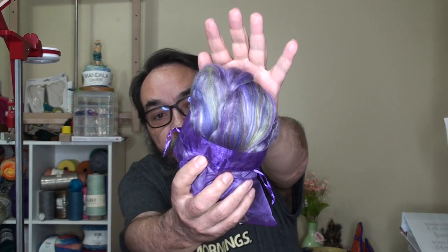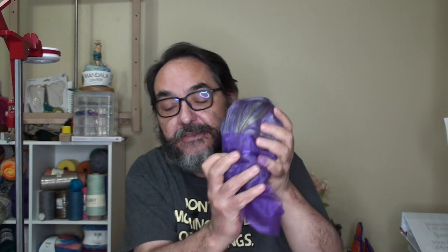Let's take a look at the other one in here. I think it's the same fiber blend, just in a different colorway. Yeah, that's pretty — it's very purple and green with some gold in there. Again, super soft. It will be a lovely spin.